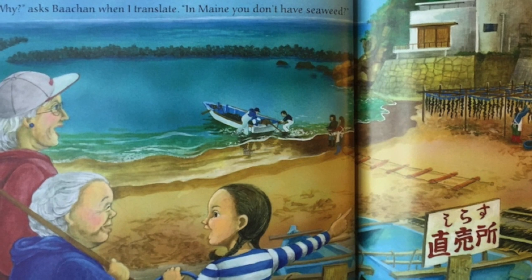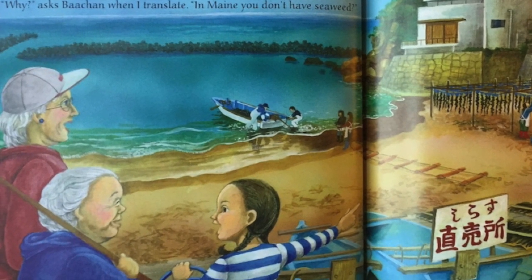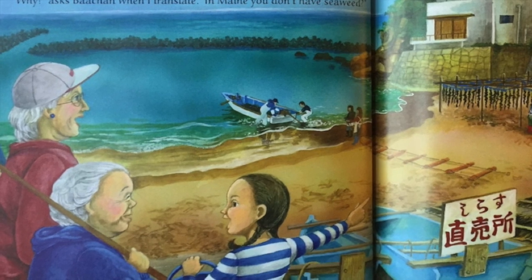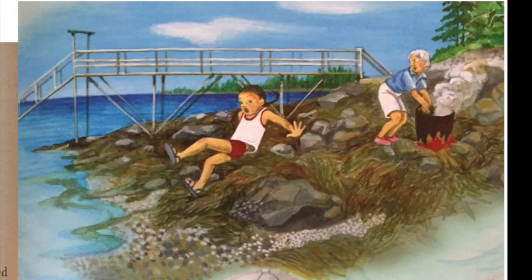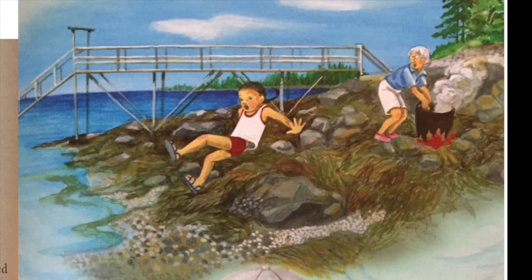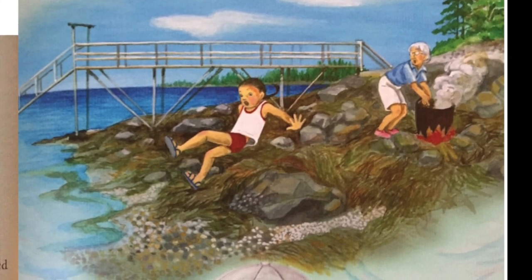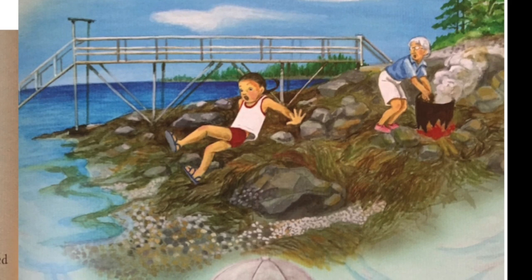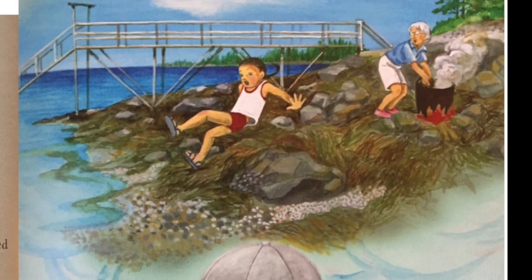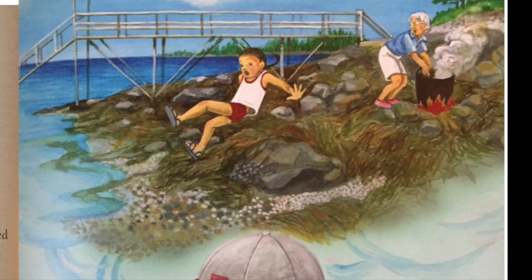Graham is fascinated — she's never gathered seaweed for eating. Why? asks Bachan when I translate. In Maine, you don't have seaweed? We do, Graham says. Irish moss, rockweed, bladderwrack, kelp. I can't translate these, so I tell Bachan there's lots of seaweed — that I slip and fall on it when I explore the rocks near Graham's house.